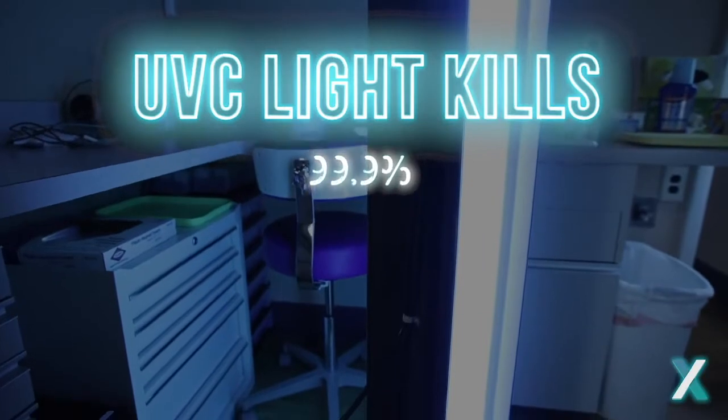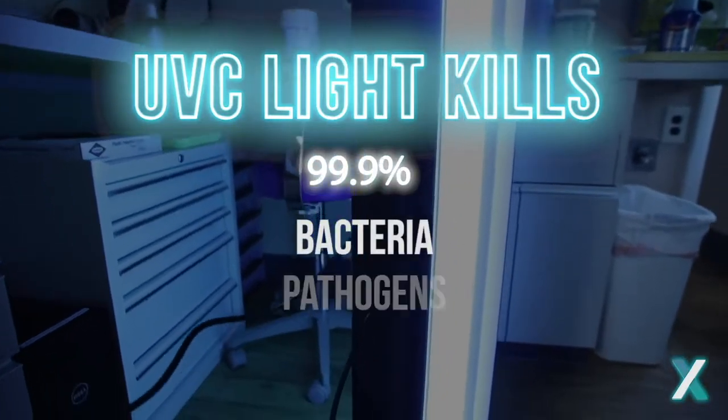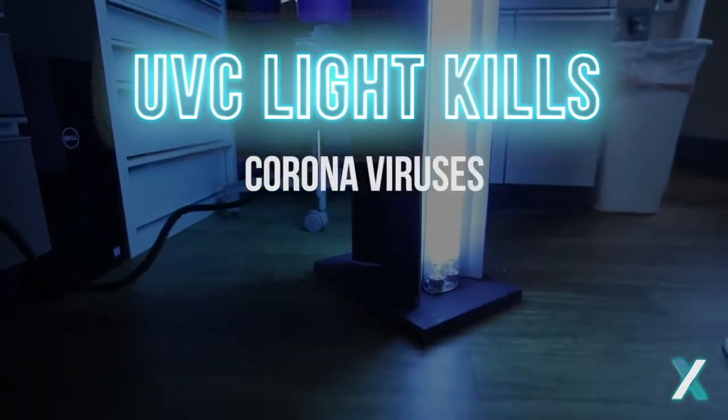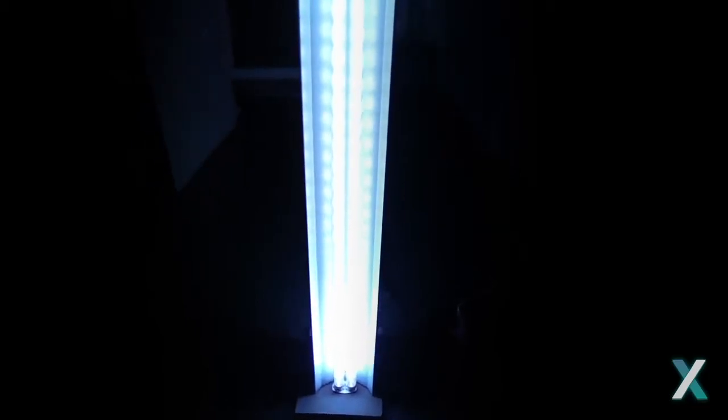UVC light waves kill 99.9% of bacteria, pathogens, and viruses. And most importantly, it kills coronaviruses like MERS and SARS. UVC light is a tested, proven sanitizing method used in hospitals and healthcare facilities around the world for more than 40 years to disinfect equipment, drinking water, air, and entire rooms.